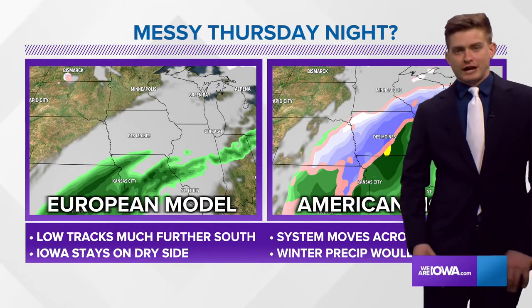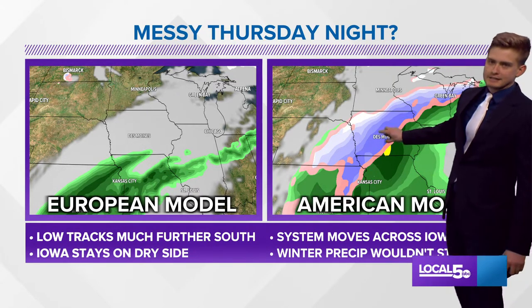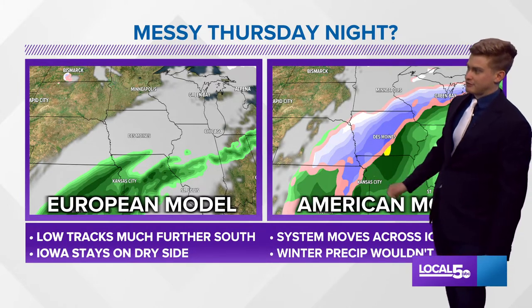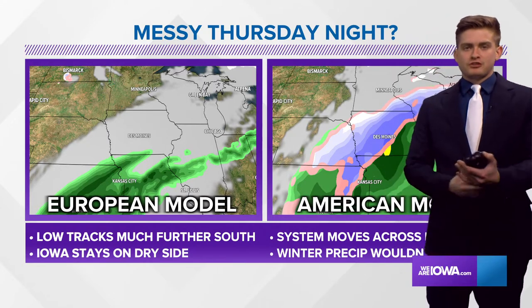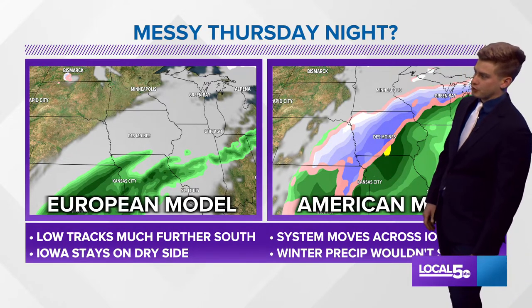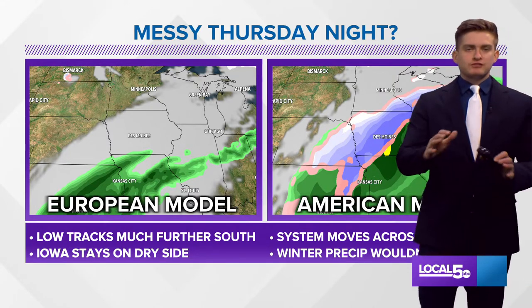Then the focus shifts to Thursday. I'm going to step out of the screen here because there is a lot of difference between these two models — the two main models we use in the four to ten day range. This is a little bit overdone on the American model, which shows a very heavy band of snowfall west of I-35. The thing is, the model has this above freezing, so any winter precipitation that falls is basically going to melt on contact and have trouble sticking to any surfaces. The European model is further south and weaker with the system. I think we see some sort of a blend.